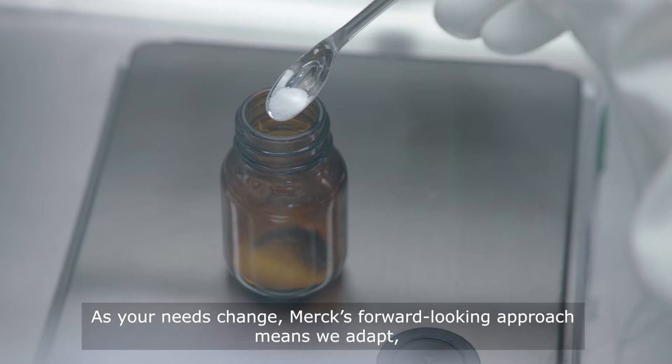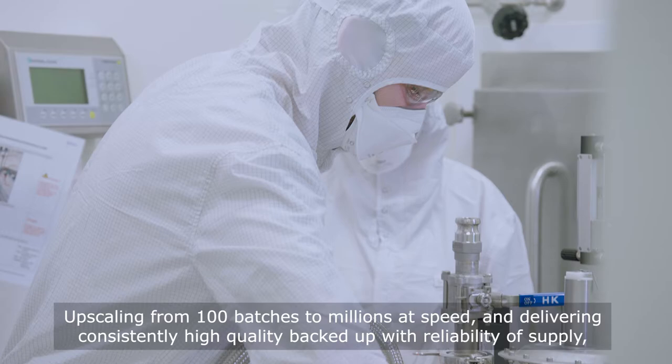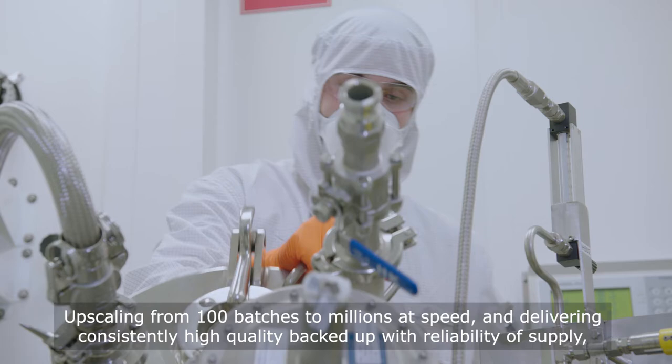As your needs change, Merck's forward-looking approach means we adapt, so we're ready to meet them. Upscaling from 100 batches to millions at speed and delivering consistently high-quality backed up with reliability of supply is what sets us apart.